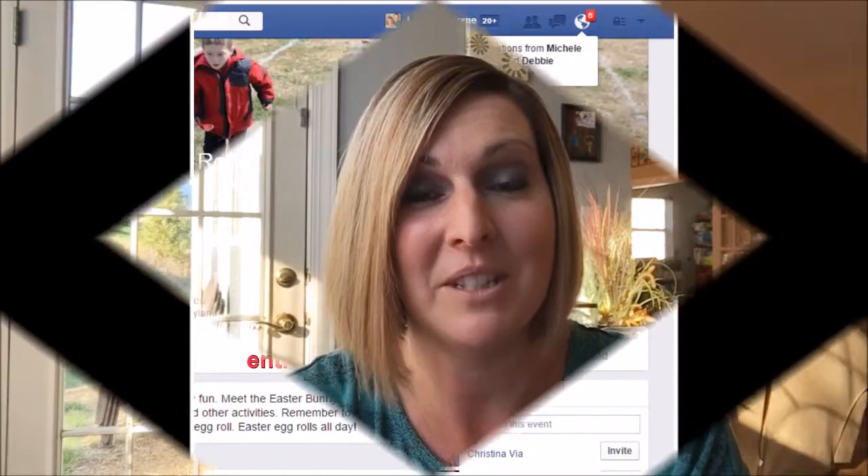The first thing you need to make sure you've done is join this party. When you click on the event page, make sure you click that little button that says join or going to show that you are coming to this event.